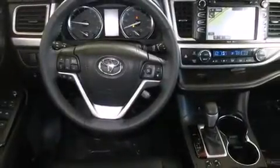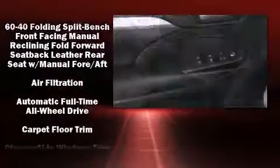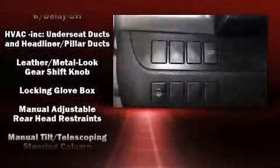Toyota ensures the safety and security of its passengers with equipment such as dual front impact airbags, a security system, and four-wheel disc brakes with ABS. With electronic stability control supplementing mechanical systems, you'll maintain precise command of the roadway.